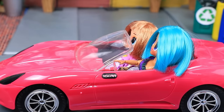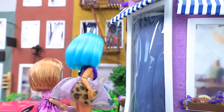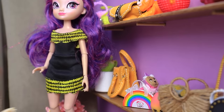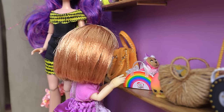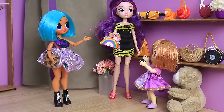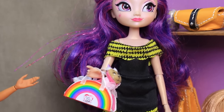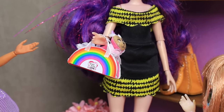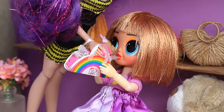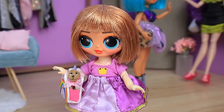Mom and daughter went shopping, promising not to buy anything extra. But as soon as they entered the store, the little girl noticed an amazing rainbow bag with a dog inside. The girl begged and mom agreed — making the little girl happy is priceless. They took the Chi Chi Love bag home and the girl declared it her favorite toy.